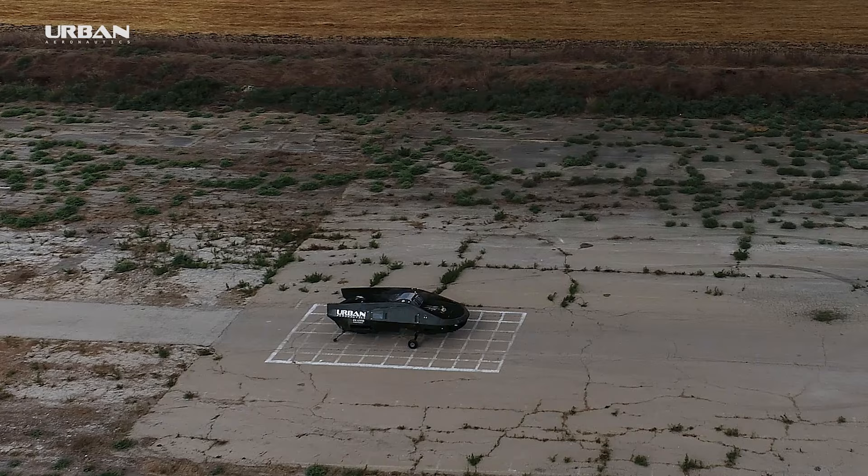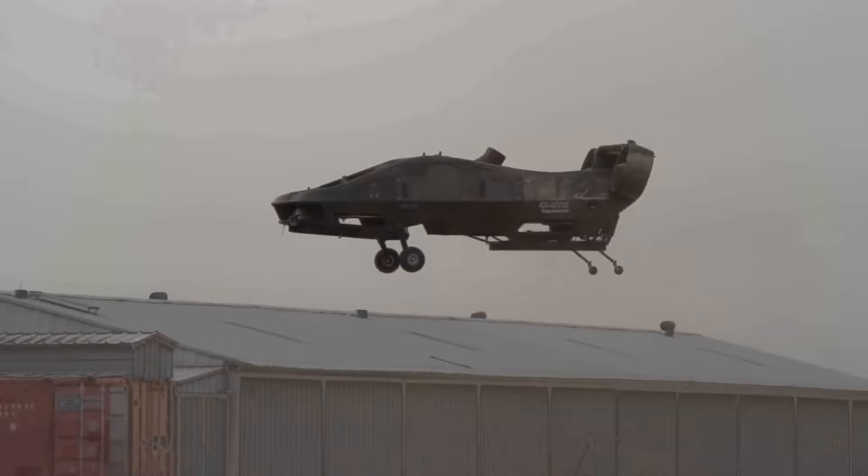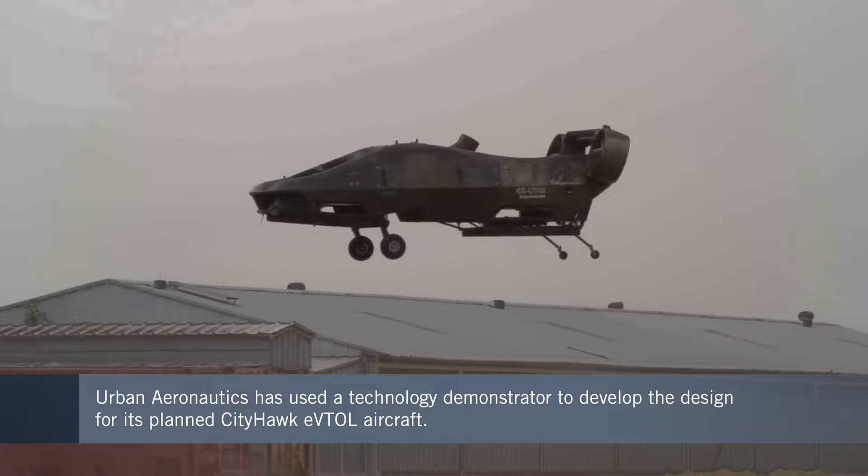Urban Aeronautics is stepping up plans to bring its City Hawk eVTOL aircraft to market. With the origins of the project going back almost 20 years, the Israel-based company is now looking to make a major shift in the vehicle's propulsion system. It's building on more than 300 test flights already completed with a technology demonstrator for a design that is visibly different from many of its rivals.